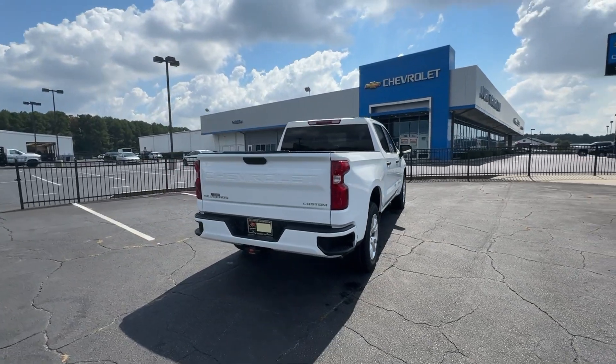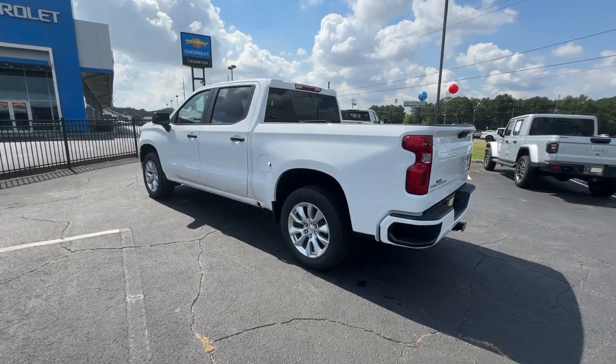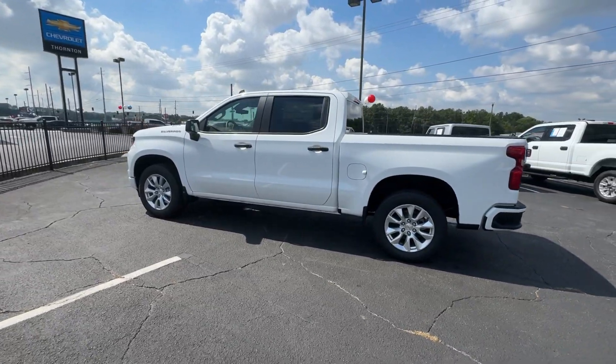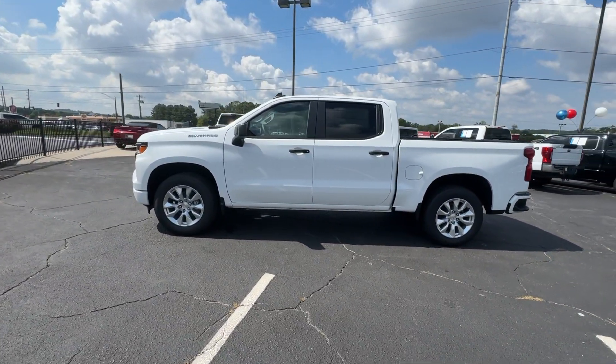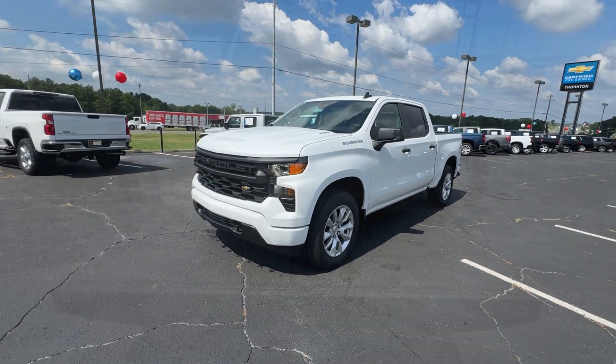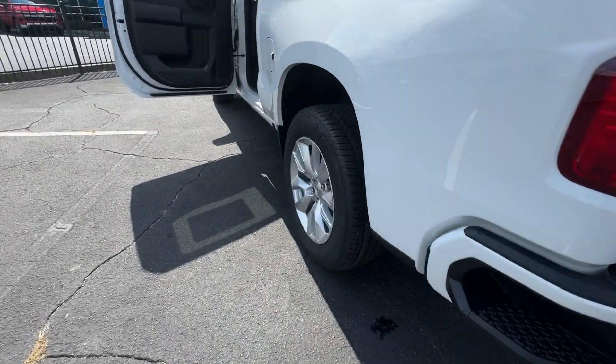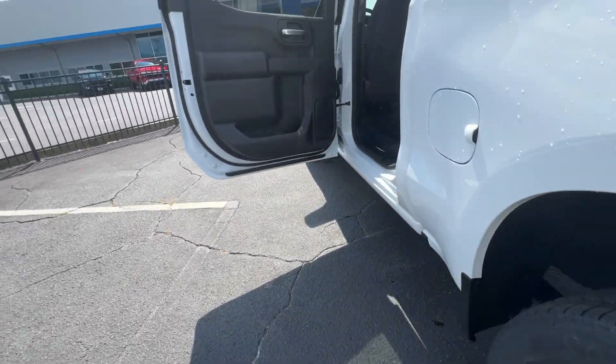The following are some of this vehicle's highlighted options: pre-collision system, intelligent auto on/off high beams, keyless entry, remote engine start, lane keeping assist, satellite radio, heated mirrors, premium sound system, electronic stability control, and steering wheel audio controls. Feel prepared for the challenge in the Silverado 1500.